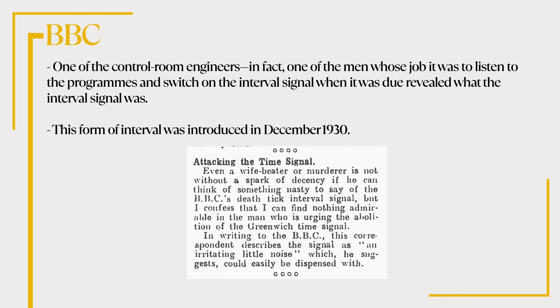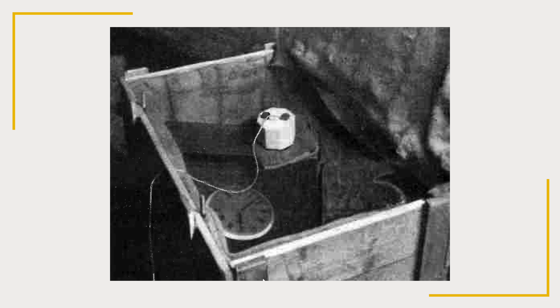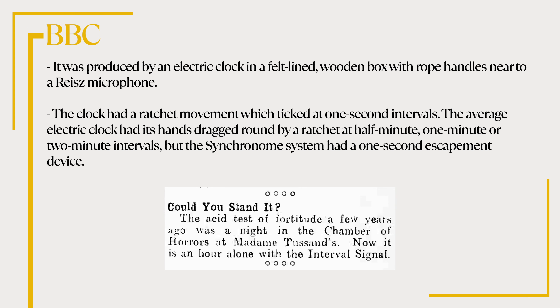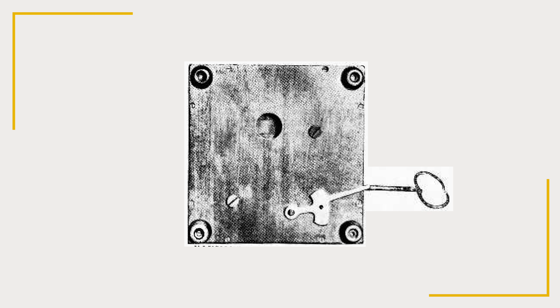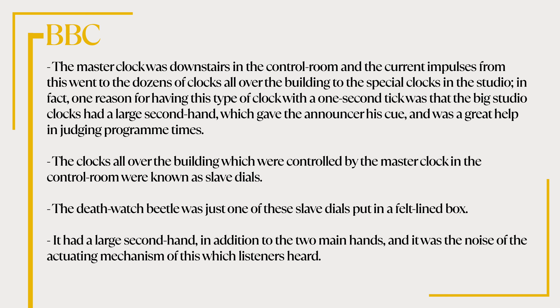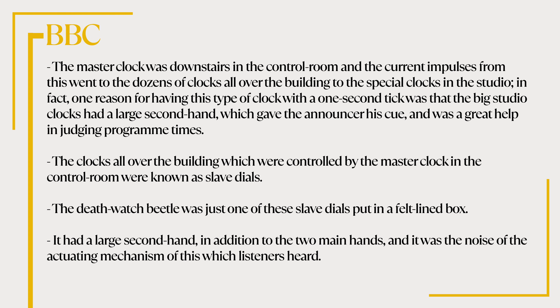This form of the interval signal was introduced in December 1930. It was produced by an electric clock in a felt-lined wooden box with rope handles, near to a Reeves microphone. The clock had a ratchet movement which ticked at one-second intervals. The average electric clock had its hands dragged round by a ratchet at half-minute, one-minute or two-minute intervals, but the synchronome system had a one-second escapement device. The master clock was downstairs in the control room and the current impulses from this went to the dozens of clocks all over the building. These clocks all over the building controlled by the master clock were known as slave dials. The death watch beetle was just one of these slave dials put in a felt-lined box, and it was the noise of the actuating mechanism which listeners heard.